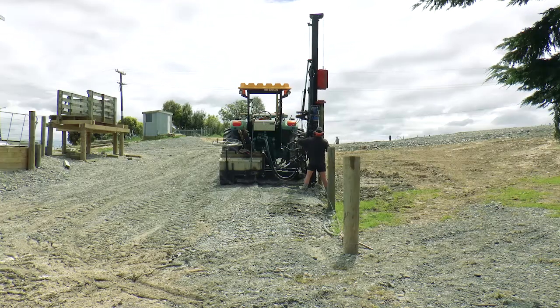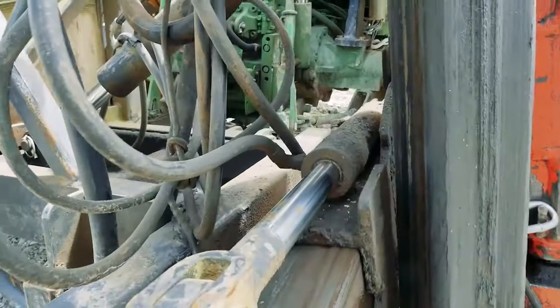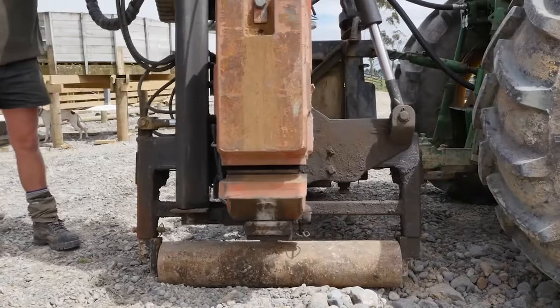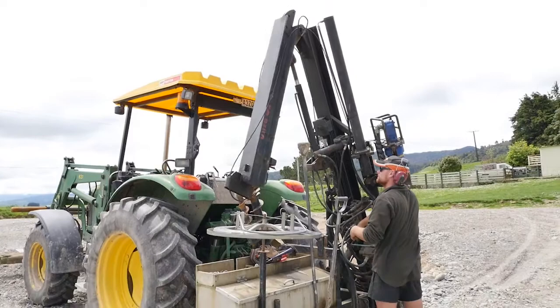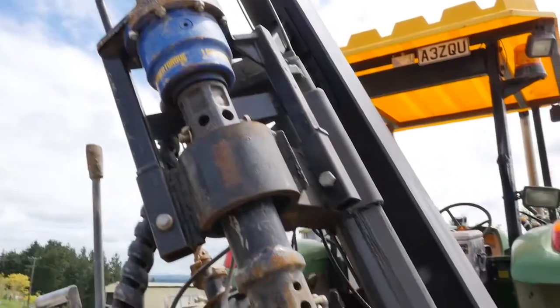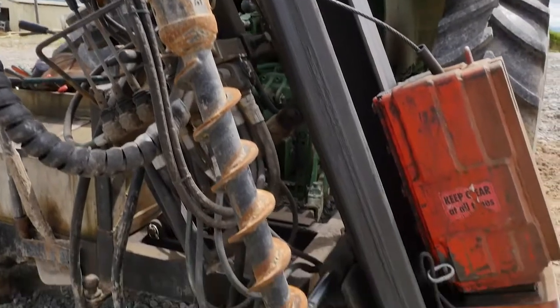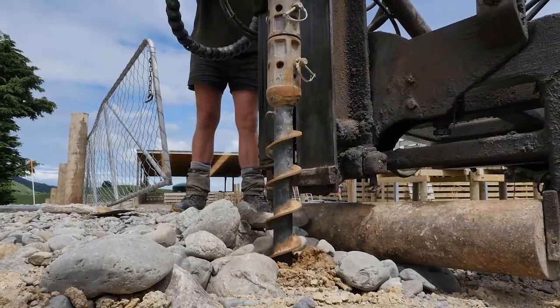The FencePro Ultra G2 has proven to be the professional fencing contractor's popular choice. Normally matched to the Sidemount 900 unit with a 270 kg block, 4.5m hydraulic hinge mast and the 350mm mast shift, the Ultra G2 is extremely versatile and easy to use. A rock spike extractor or rock drill are common attachments.